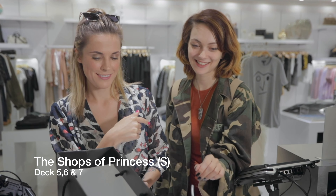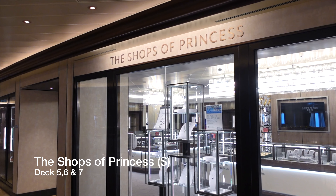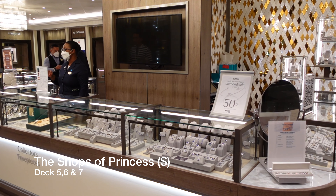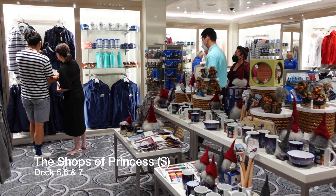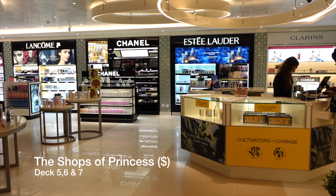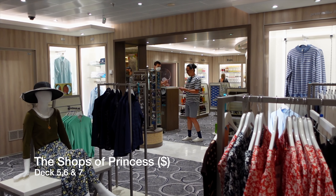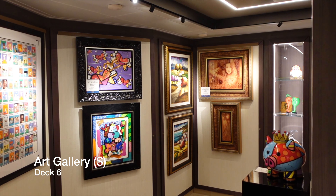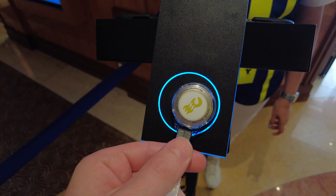If you love to indulge in a spot of shopping, you won't be disappointed on Enchanted Princess. There's a wide range of stores and boutiques on board, including jewellers, a souvenir store, a perfumery, a fashion store, a photo gallery, an art gallery and much more. All operate as part of the Medallion Class, so you simply scan your medallion to pay and it's all done.